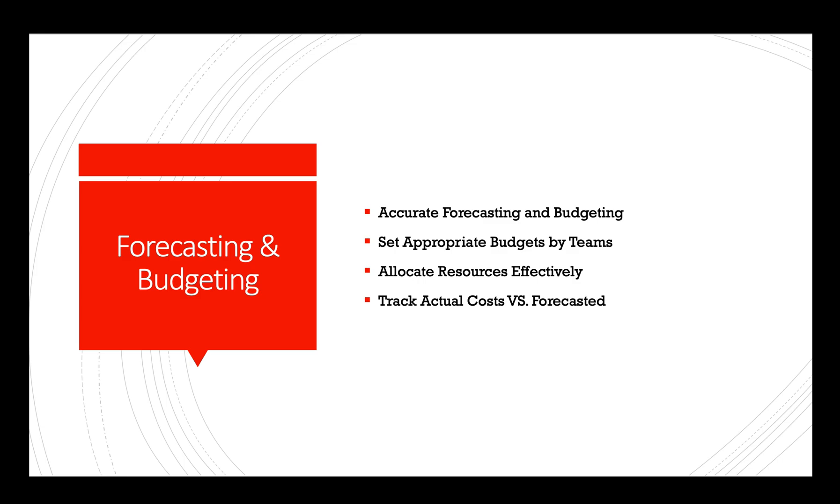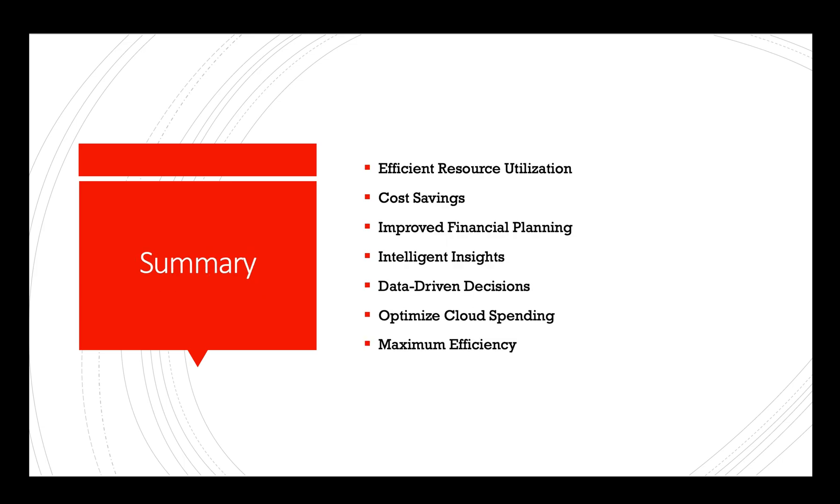In summary, integrating AI-powered tools like ChatGPT and Bard into an organization's cloud cost management and FinOps processes can lead to more efficient resource utilization, cost savings, and improved financial planning. The intelligent insights and recommendations provided by these AI systems empower organizations to make data-driven decisions and optimize their cloud spending for maximum efficiency. That's all for today — please like and subscribe, thank you for watching.